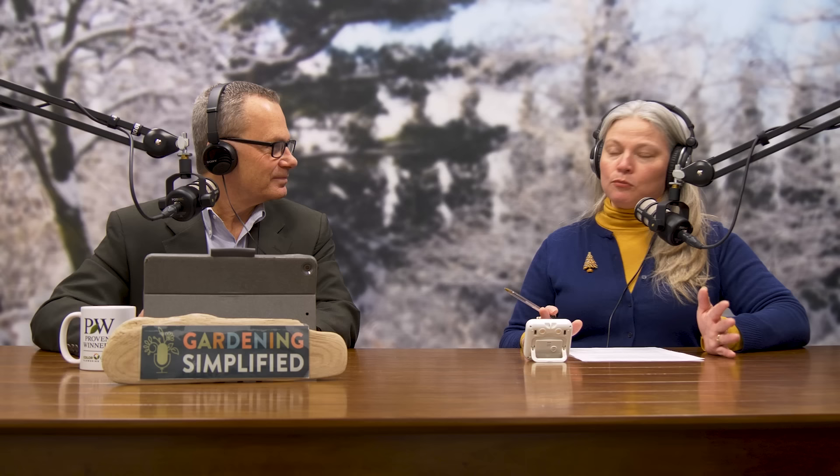Broadleaf evergreen is a term that stops people — it's exactly what it sounds like: an evergreen whose leaves are wide and broad instead of needle-like or scale-like. One cold-weather adaptation conifers have is those vastly reduced leaf surfaces. For example, pine needles are in little bundles, and when it's very cold the pine responds by bringing the bundle together, reducing the leaf surface — it's a strength-in-numbers adaptation to reduce surface area.